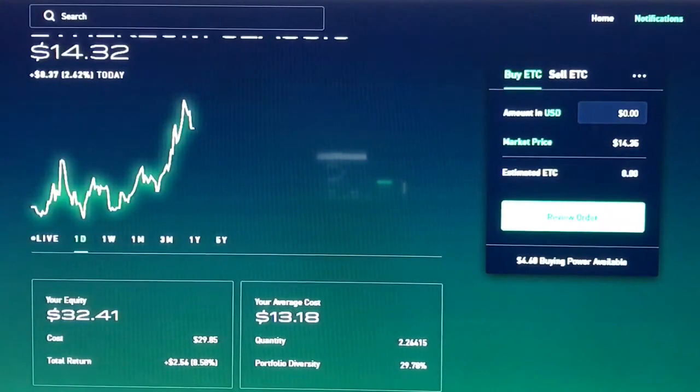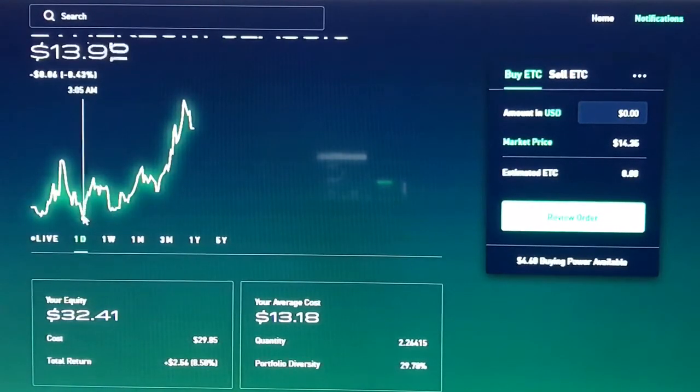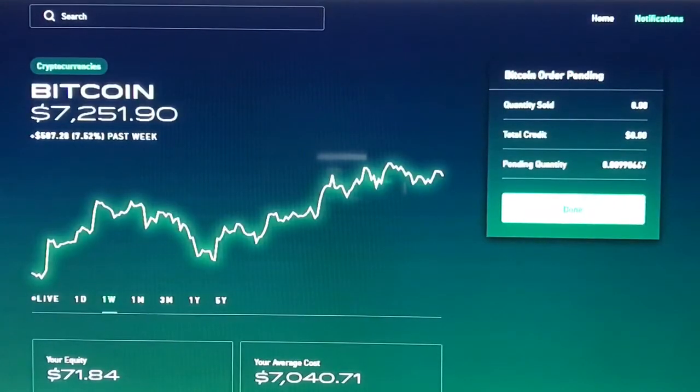Bitcoin was pumping and it was my first trade, so I was like, I'm gonna see what it does. I took the $34 I had left and used $30 of it to get back into Ethereum Classic. I got in at $13.18 and it was so nutty — the very next day it pumped all the way up and it's just been pumping ever since. The timing was just perfect.